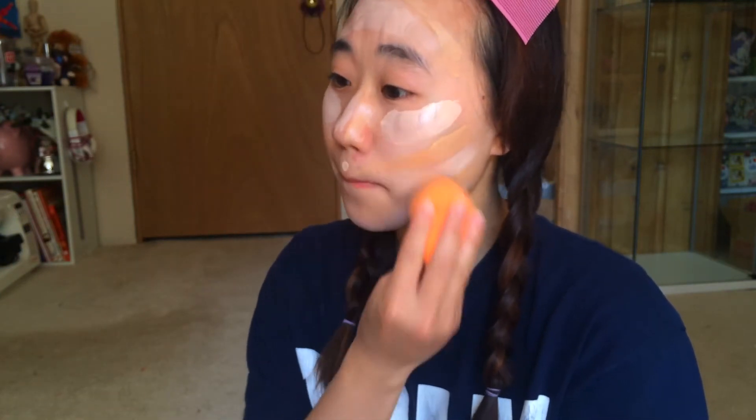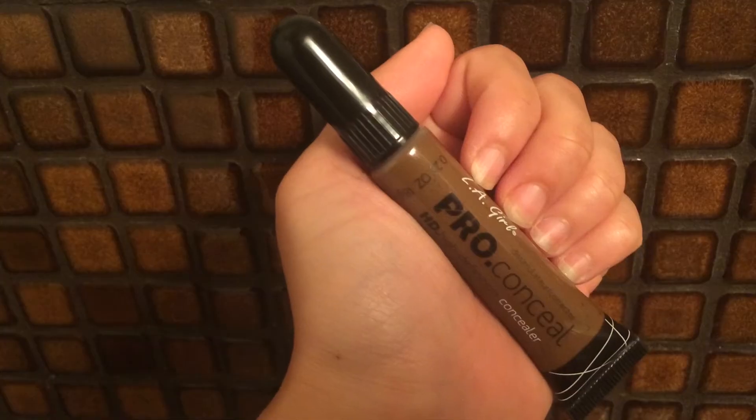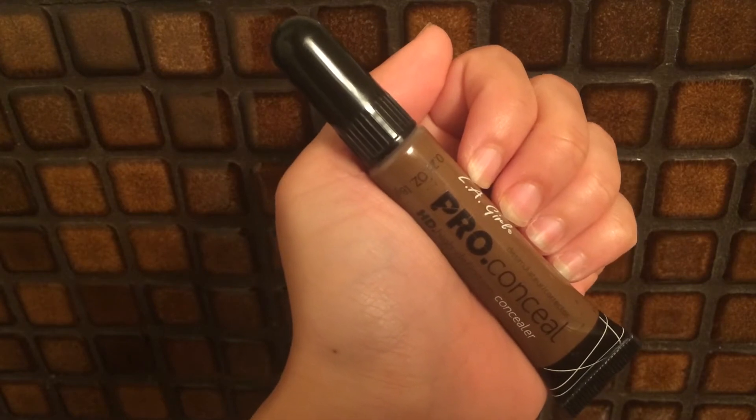Next up I just use my favorite beauty blender to blend everything in. For my bronzer I'm using the LA Pro concealer in dark cocoa to basically bronze my face.